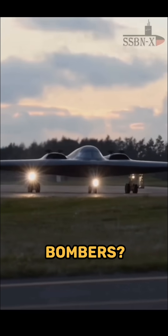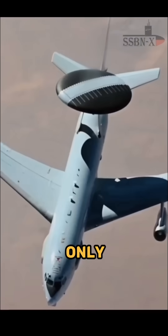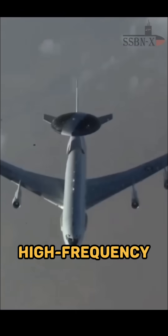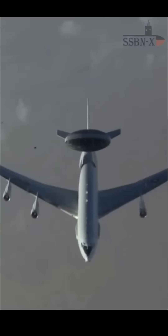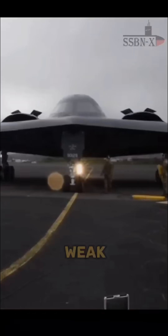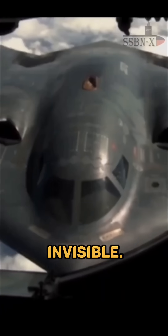Can AWACS detect stealth bombers? Well, it can, but only under rare conditions. Stealth aircraft are designed to defeat the high-frequency radars that AWACS use, so under normal circumstances, the B-2 appears either extremely weak on radar or completely invisible.